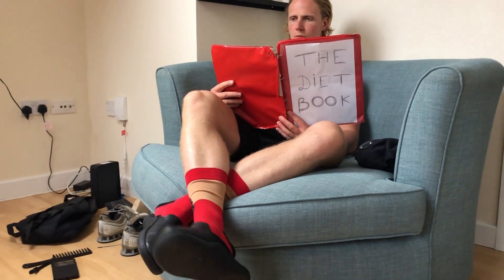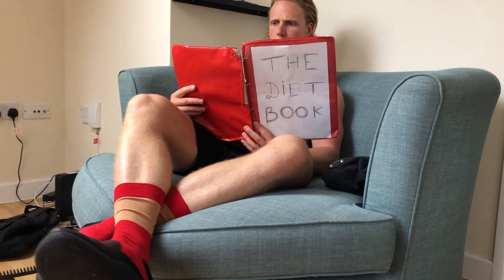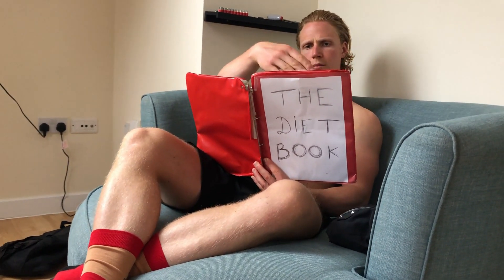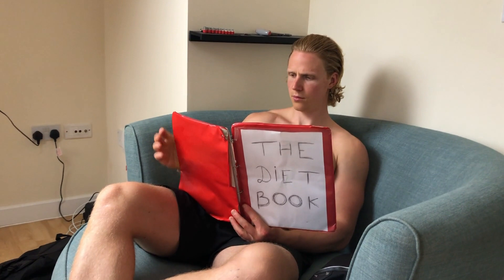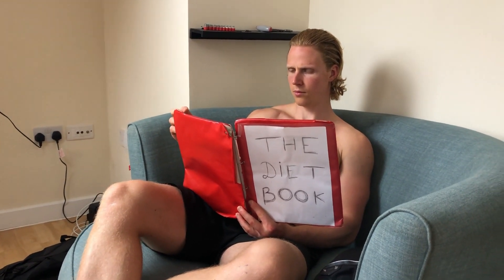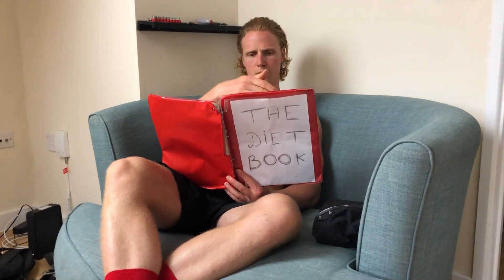If you ever tried to lose weight or look for weight loss tips in general, then there's no doubt you came across the concept of calories in vs. calories out, or energy intake vs. energy output. This theory suggests that if you eat fewer calories than you burn, you should be losing weight, and although it sounds simple, it isn't, and there's a lot of controversy surrounding this topic.